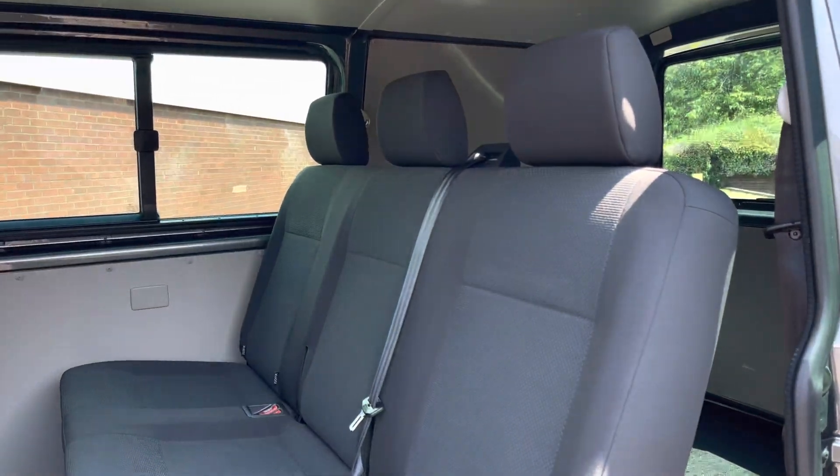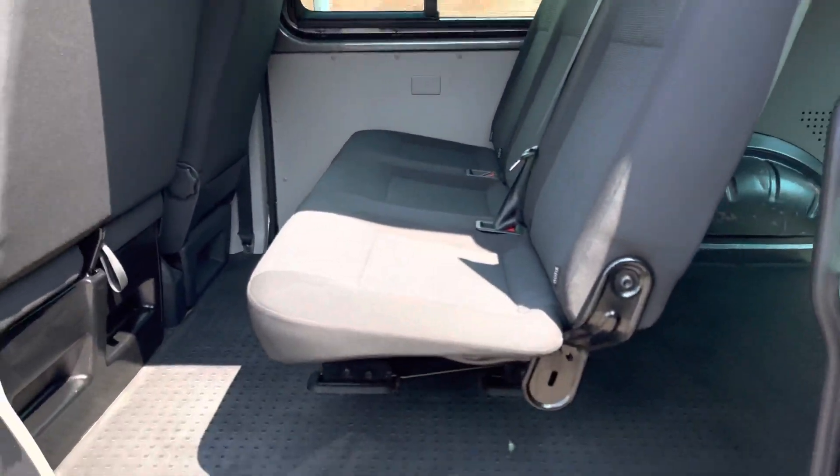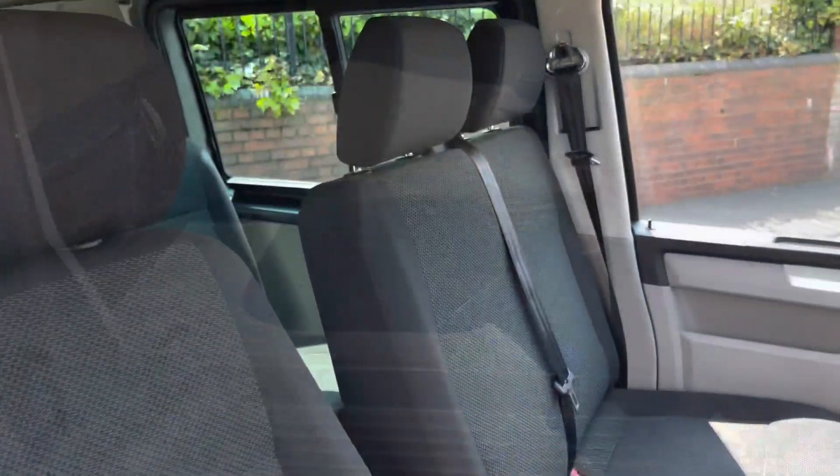Taking a look behind the single sliding door located on the passenger side of the vehicle is a three-seater passenger bench finished in the samora cloth in a titanium black colour.